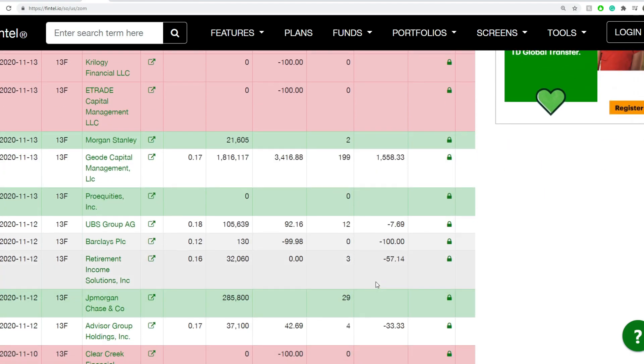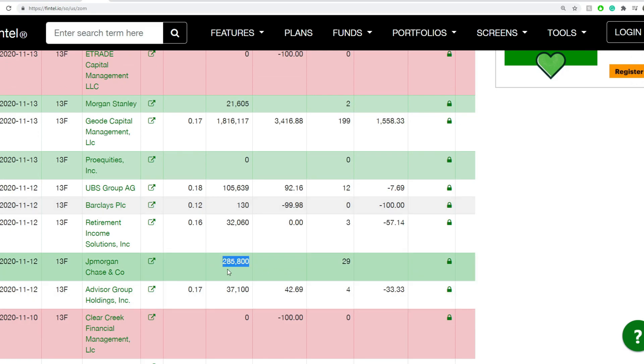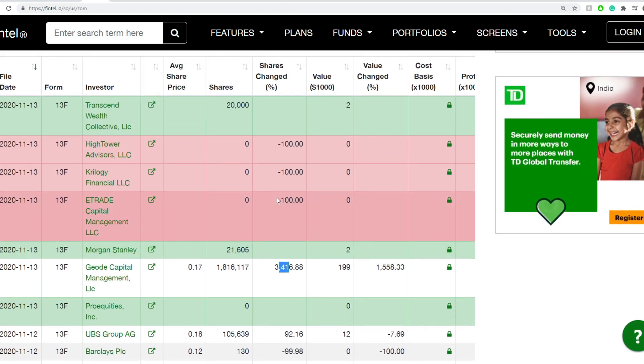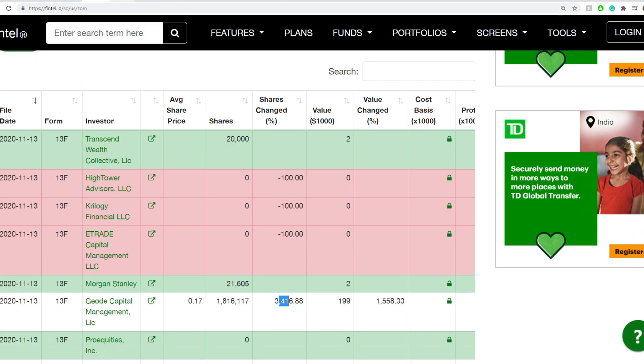It looks like it's a little bit mixed — equal institutional values. JPMorgan Chase picked up 285,000. Giant Capital increased their shares by 3,416, so 314 times more. Transcend by 20,000, so they might be looking at perhaps a little bit of a small jump or small bounce.